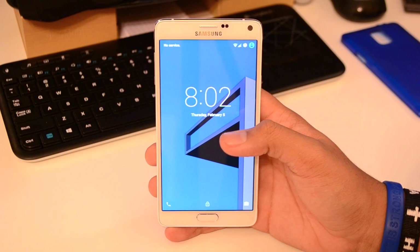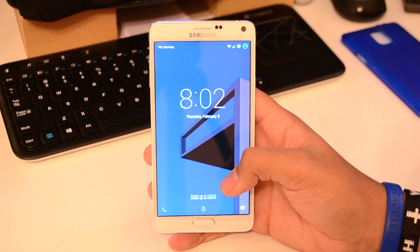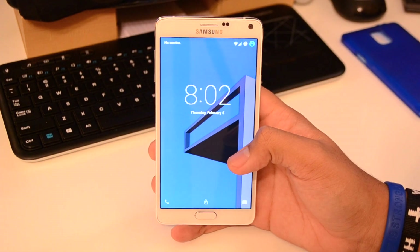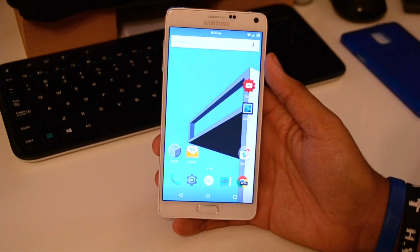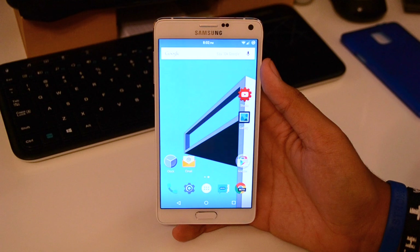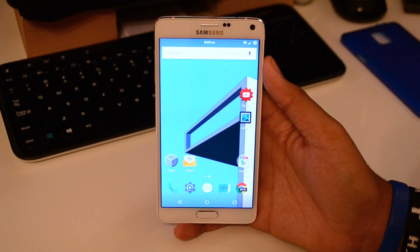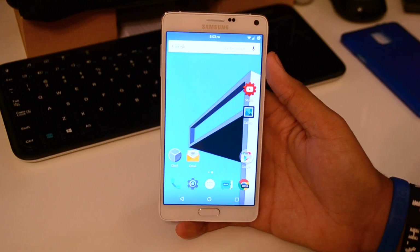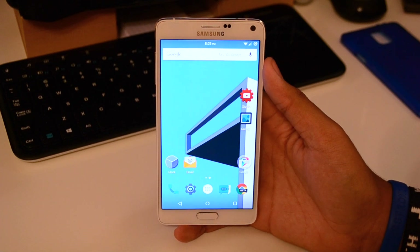I've got CyanogenMod 12 nightly running on my Note 4s, the T-Mobile variant. And let me go ahead and start it by saying: daily driver material. Yes, this one works really, really well. I've been waiting for a somewhat stable ROM for my Note 4. And I do, as you guys know, I love CyanogenMod 12. I had the beta running on my Galaxy S5. No longer have the S5, so I have it here running on my Note 4, and this is really, really awesome.